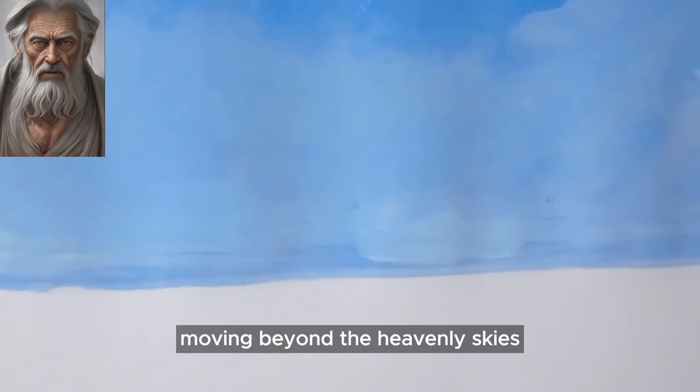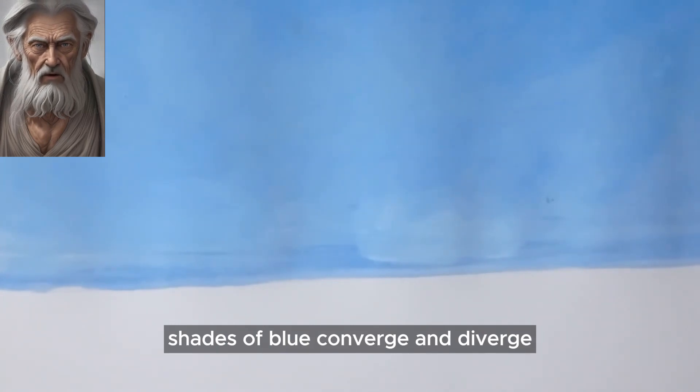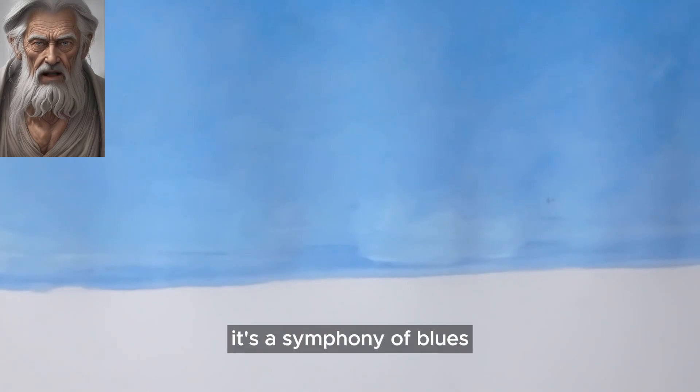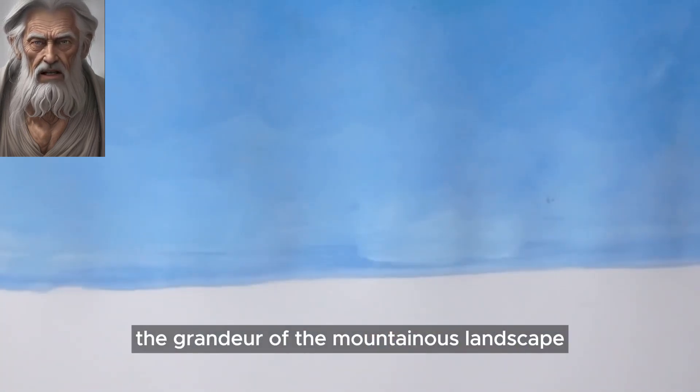Moving beyond the heavenly skies, our eyes are drawn to the silhouette of majestic mountains. Shades of blue converge and diverge, giving depth to the peaks that seem to stretch endlessly. It's a symphony of blues, each stroke contributing to the grandeur of the mountainous landscape.